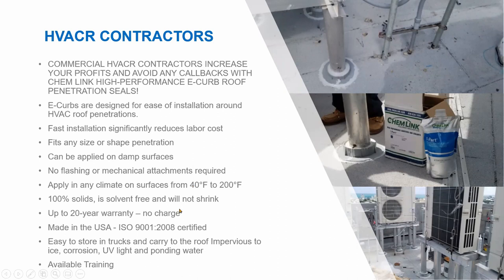100% solids means no solvents to worry about near a ventilation system. Application temperatures go all the way down to minus 40 degrees. No flasher mechanical attachments required — we don't believe in putting extra holes in the roof. We work on damp surfaces — if it rained the night before, that damp surface just helps us cure faster. I always tell people: if you want it to cure faster, mist the area with water.